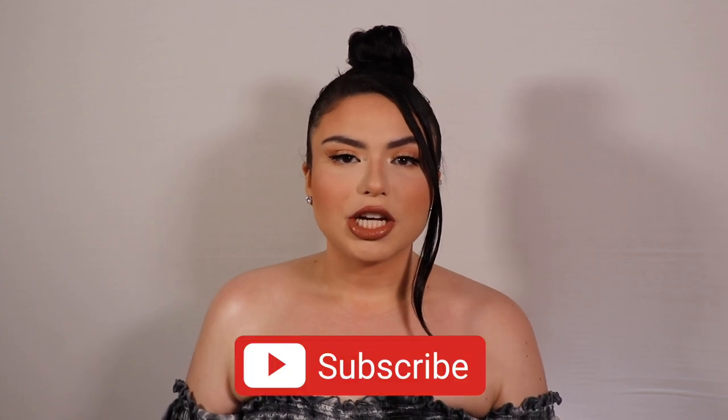I hope you guys enjoyed this video and liked how the makeup turned out. Comment down below and let me know what products from this video you already have at home. Don't forget to subscribe and ring the notification bell to be notified whenever I post. Thank you so much for watching — I hope you have a good one, bye!